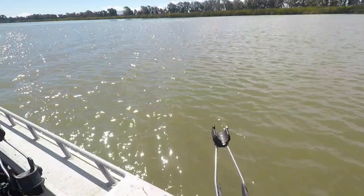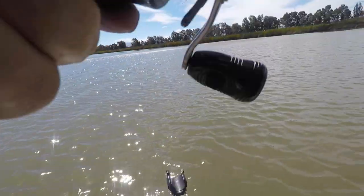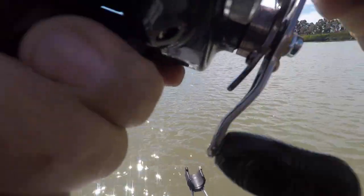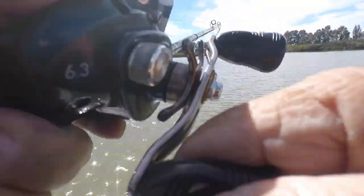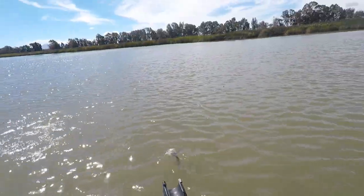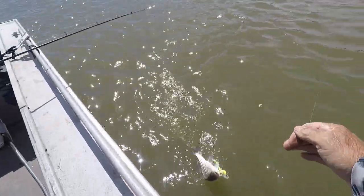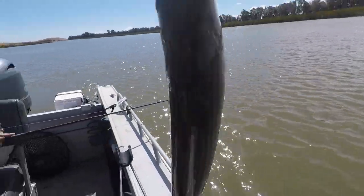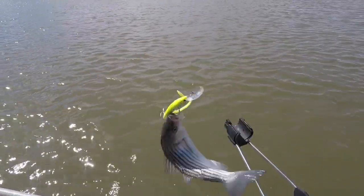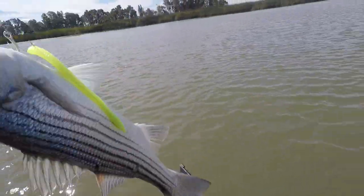Oh, there's one — there he is! I got him good. I don't know how big he is — I bet he's a keeper. Coming right in. No, he's just a little guy. Boy, he hit like a ton of bricks. He ain't very big. I sure thought he was a keeper by the way he hit.